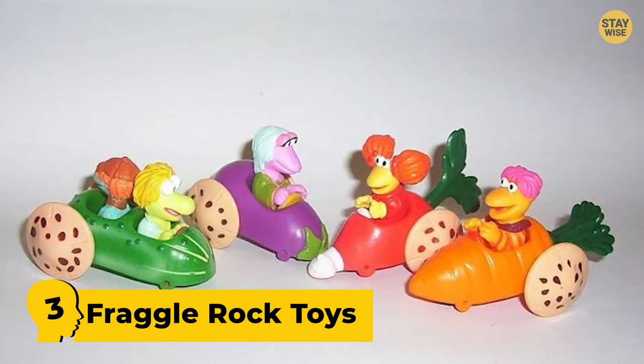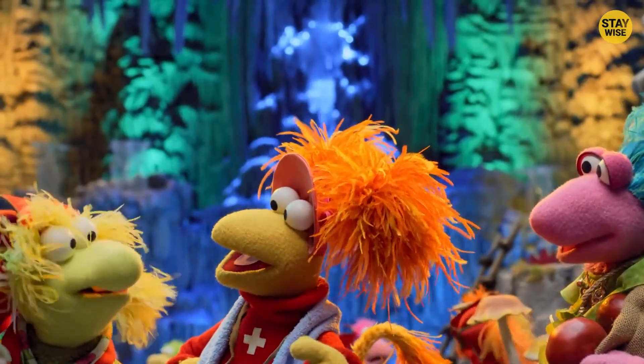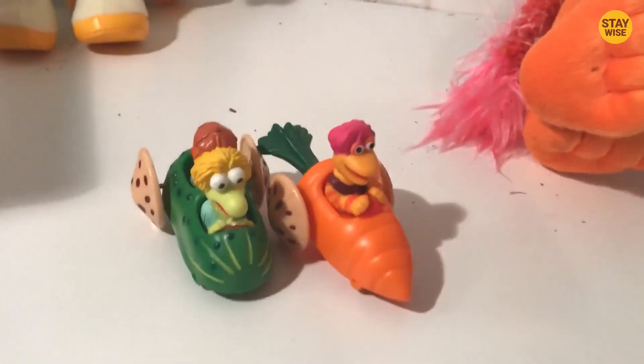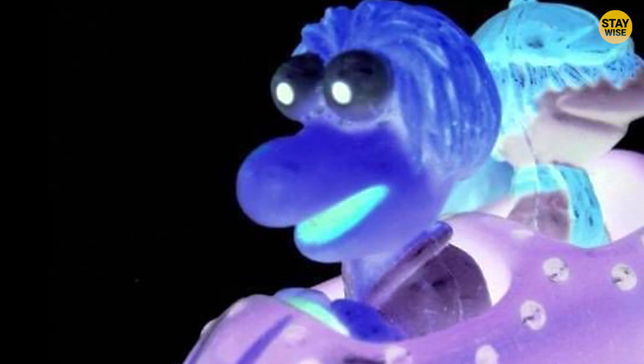Number 3: Fraggle Rock Toys. This toy comes in four sets from the popular Fraggle Rock Kids series, and each character is seen sitting in a car made to look like vegetables. I don't quite understand the reason behind that. The toy even has a weird smile — looks creepy to me.